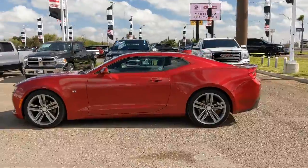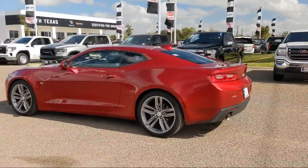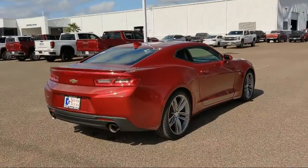It also features an MP3 player, remote start system, Bluetooth smartphone integration, auxiliary audio input, and has less than 50,000 miles on the odometer.